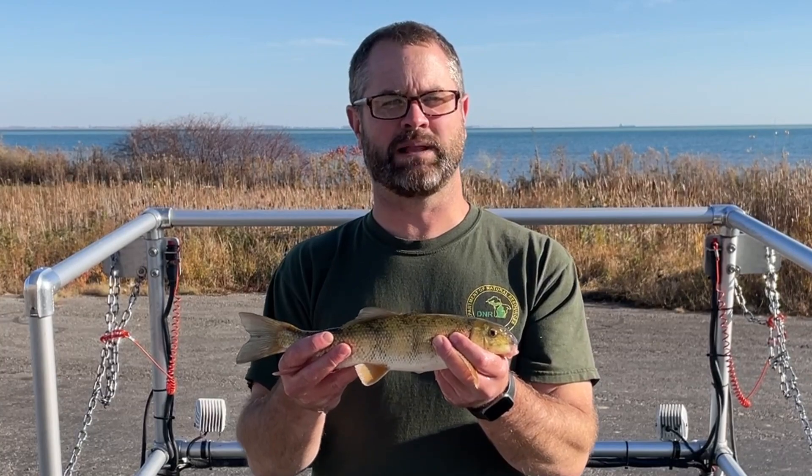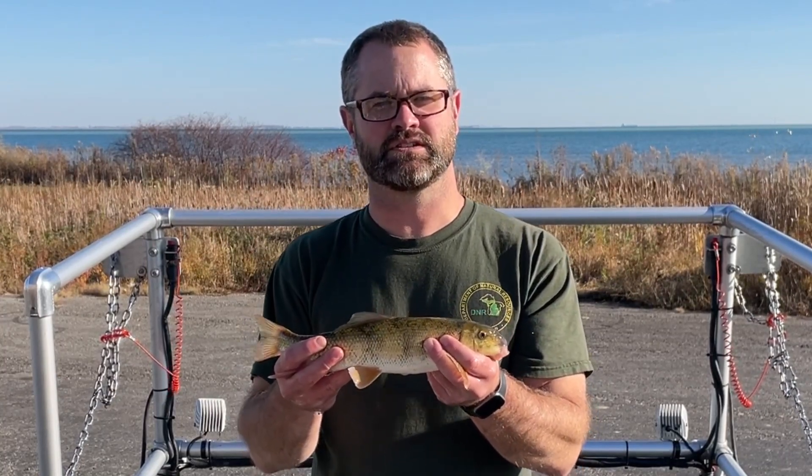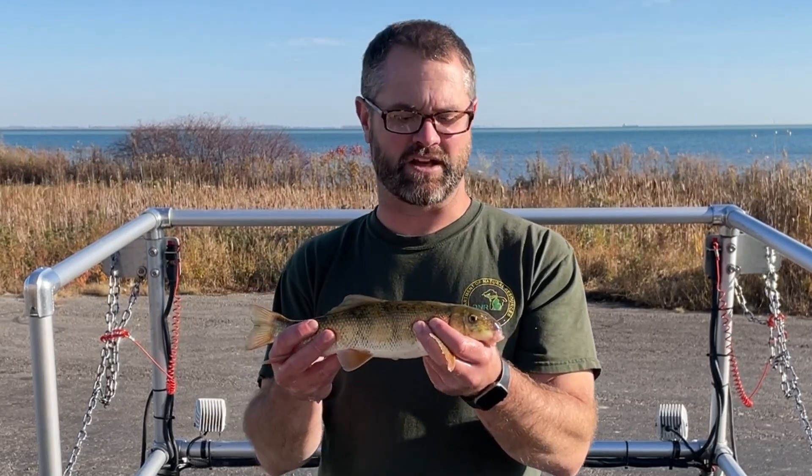They're omnivores, meaning they eat both plants and animals. They feed on aquatic insects, crustaceans, zooplankton, plants, and other organic material.